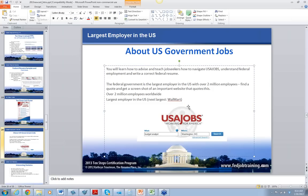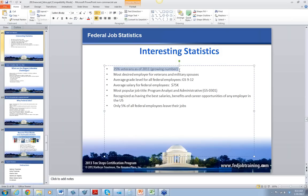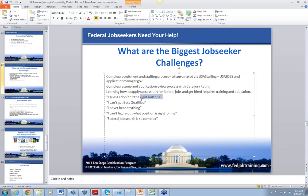In the meantime, everybody should be working on their resume. Veterans are 25% of the employees in government as of 2011. What are the biggest challenges for job seekers? I heard a guy say, 'I guess I just don't hit the right buttons.' I can't get best qualified. I never hear anything. I can't figure out what position is right for me. Federal job search is so complex — it is very, very difficult. That's why I teach this class, to try to help people navigate everything.